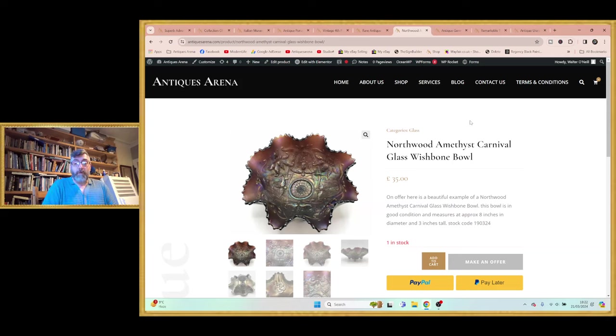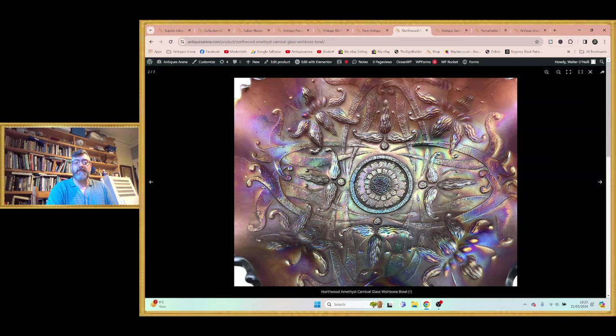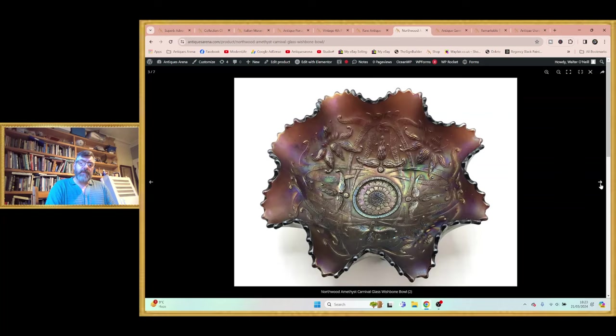This is a carnival glass bowl produced by Northwood in a beautiful deep amethyst with an iridescent finish all over it. Nice floral design — it's called Wishbone. The iridescent finish is like a rainbow all over it, really, really nice. Now, carnival glass is hit and miss. If you've ever got a piece of carnival glass and want to identify the pattern, go to dotty.com — or just Google 'carnival glass and dotty.' It's one of the biggest and best websites for identifying patterns, shapes, sold prices, everything. You can search by maker or by pattern.